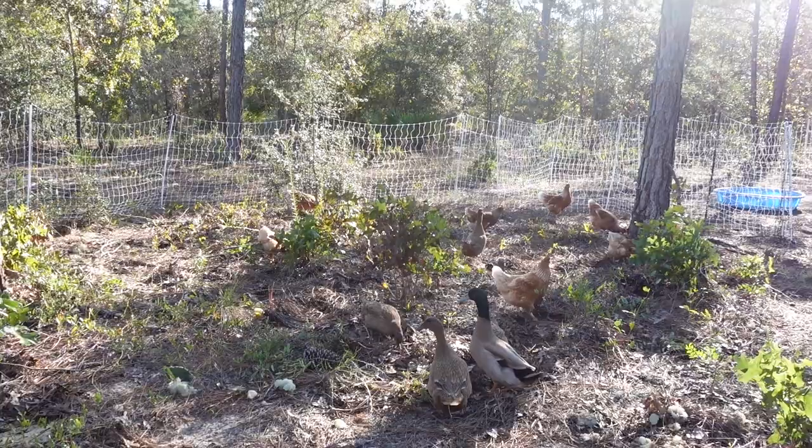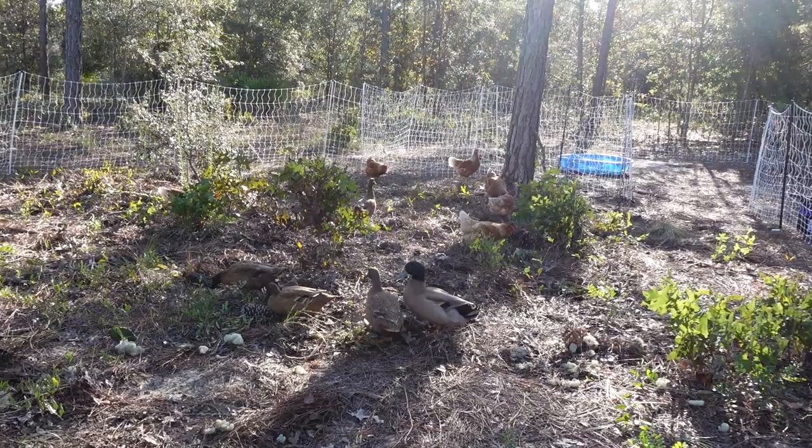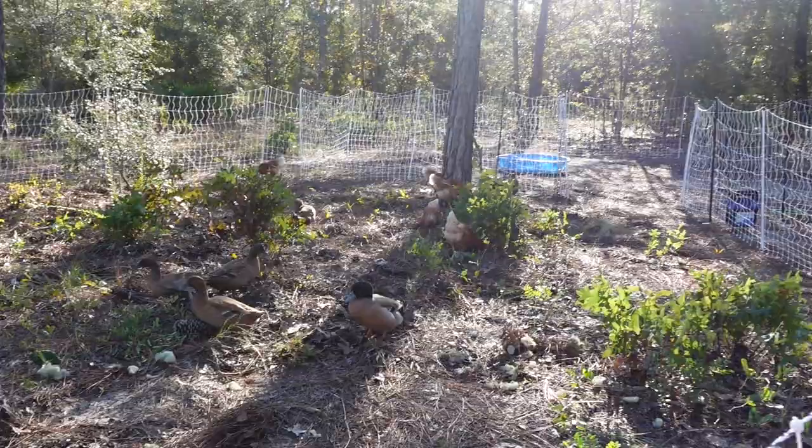As you guys can see and hear, the chickens and the ducks are loving it out here on the land. They're doing very well, living together. Kind of everybody follows Ike, the male duck. The female ducks, of course, follow Ike around, but even the chickens at times you'll see them all following behind Ike. So he's kind of like the leader of the group.